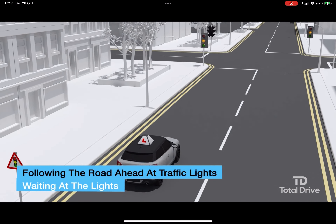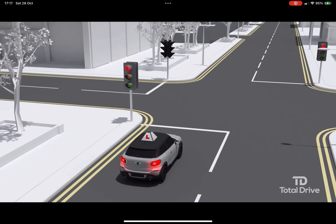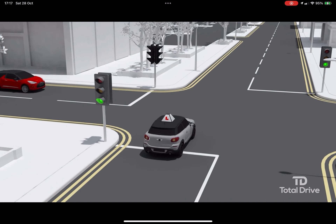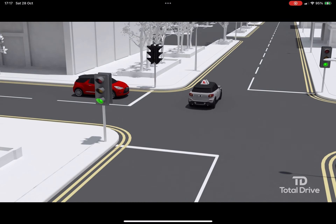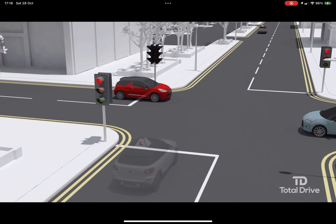Moving off on a green light: green means you can go if it's safe to do so and your exit is clear. Look all around to make sure that it's safe. Remember that there is a possibility of other vehicles going through the red light from another direction. Also look out for pedestrians and cyclists. You should not go on green if the road or your exit is not clear.